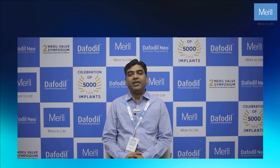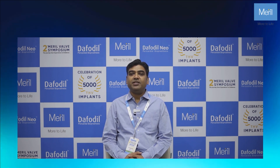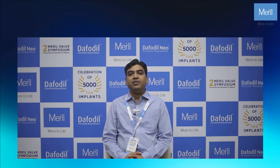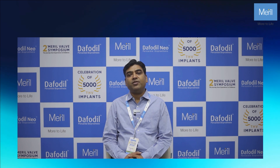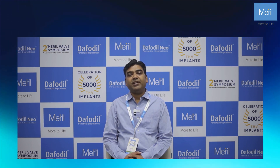Today I am sharing my journey with Meril. I am using a lot of Meril products and I am very acquainted with Meril valves. We are using monthly 40 to 50 Meril valves, and mostly we are using mechanical valves because mostly we are doing skim patients, and I am quite comfortable with mechanical valves.